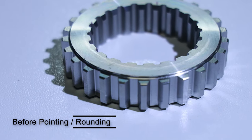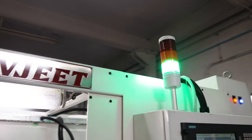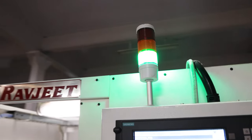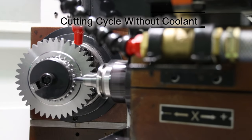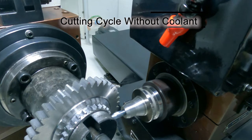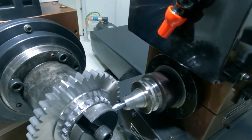You can observe the gear before the pointing operation. The machine features a fast cutting cycle with rapid reversing and indexing. Here is the cycle without coolant for clarity. The entire cycle is done with precision and perfection.